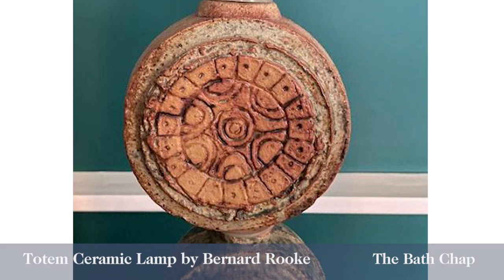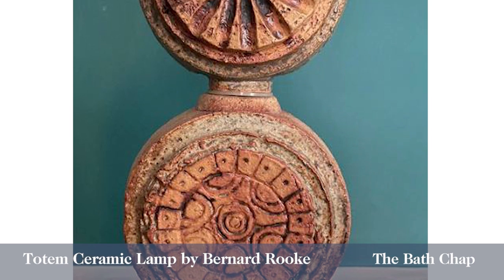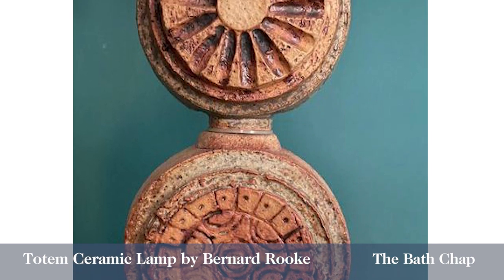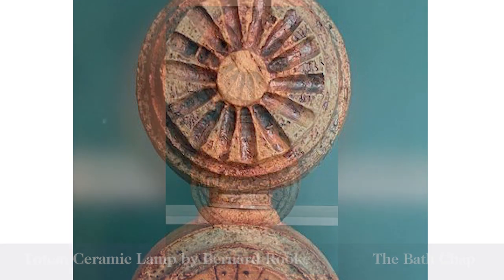The form and function is really what gets me every single time. They're often known as totem lamps, and you can kind of see why — they almost do look like totem poles. And some of the forms he created got incredibly complex and almost looked like bits of machinery as much as anything.